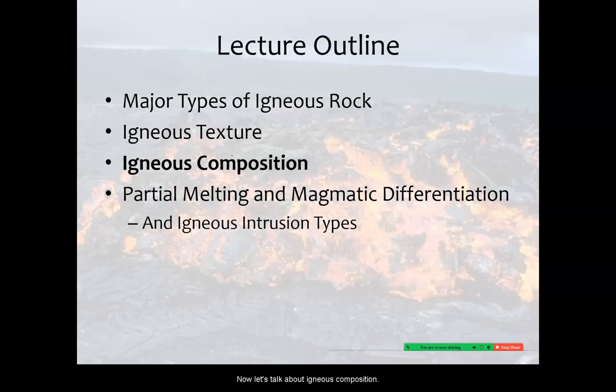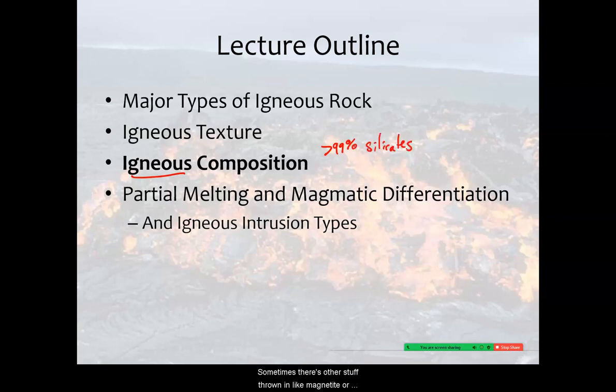Let's talk about igneous composition and the stuff that makes up these rocks. If we're talking about igneous rocks, it's like 99% silicates. Sometimes there's other stuff thrown in like magnetite, or some weird eruptions are made of carbonate minerals, but that's very, very rare. For the most part, these are silicate minerals.